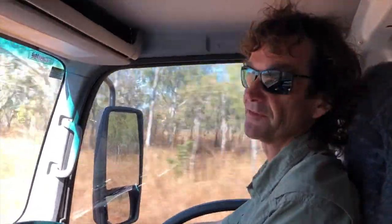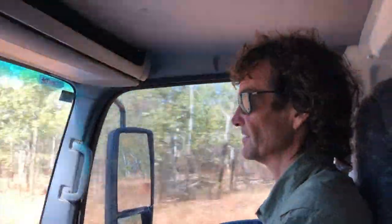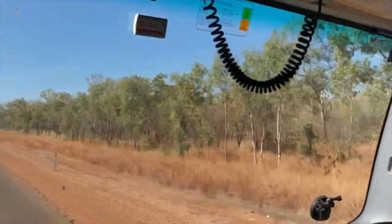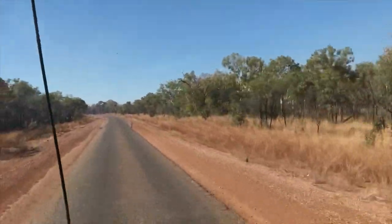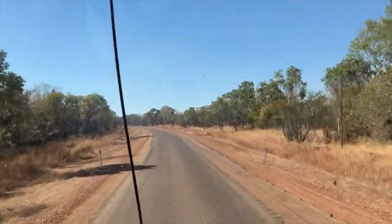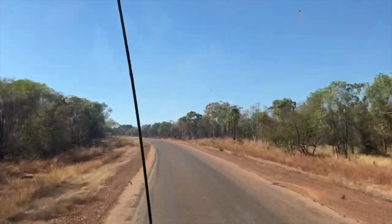We've just turned off Stuart Highway, just south of Mataranka. We're skirting the LC National Park on our left. We're going to Roper Bar, Roper Bar Road. There's a sign back there — Roper Bar next turn left, 170km. I'm sure we'll find it.